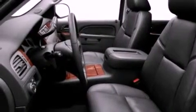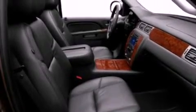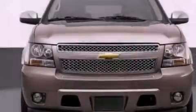Its top features and packages include adjustable driver pedals, memory settings for the driver's seat positions so you can recall your favorite position with the push of one button, a navigation system, a rear seat DVD entertainment center, and leather seats.